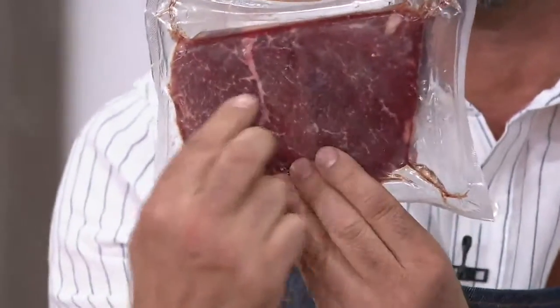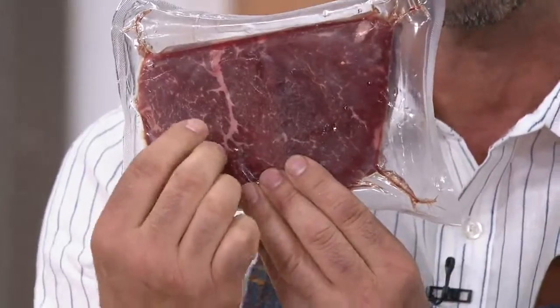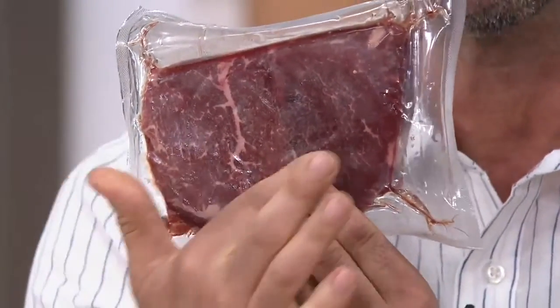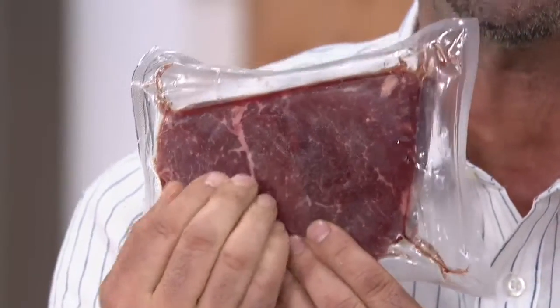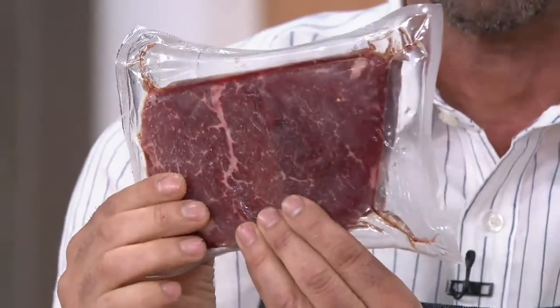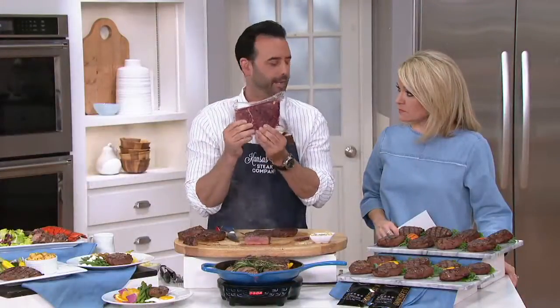In your freezer there's two to a pack. Look at all that marbling. Kansas City Steak Company is known for that corn-fed beef. See all this white here — that's marbling. When you cook this it melts into the steak and then into your mouth. Defrost these overnight or under cold water for 30 to 40 minutes and then you're ready to go.